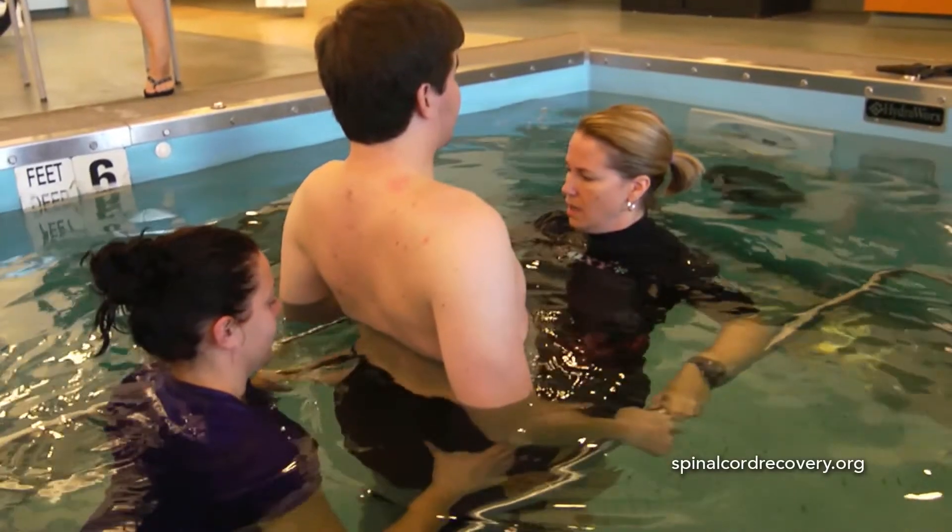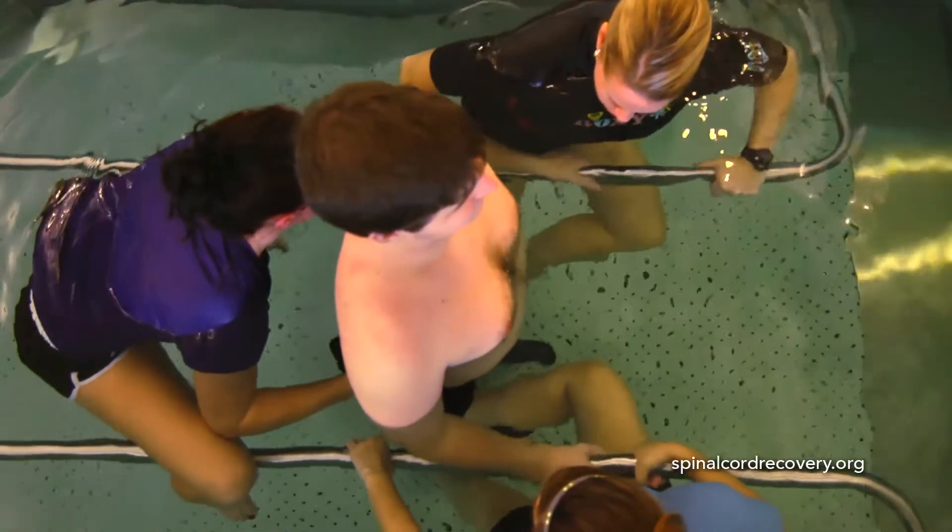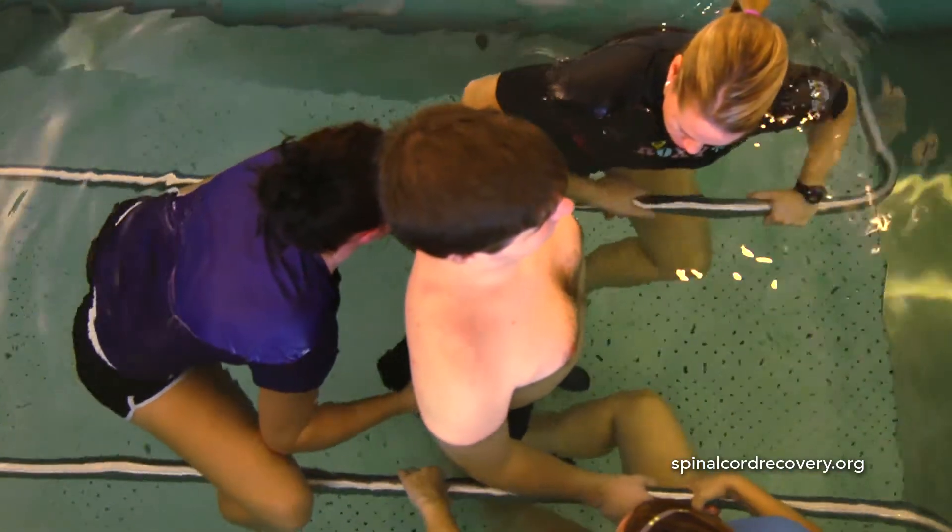Aquatic therapy differs from land therapy in that there is more support for the patient. It's great to really see how a patient starts to let go and allow you to work with them instead of trying to do everything themselves, especially in an aquatic environment because the movement is a little bit easier for patients in the pool.